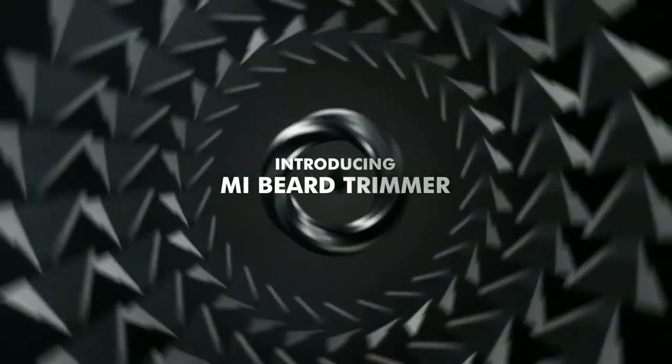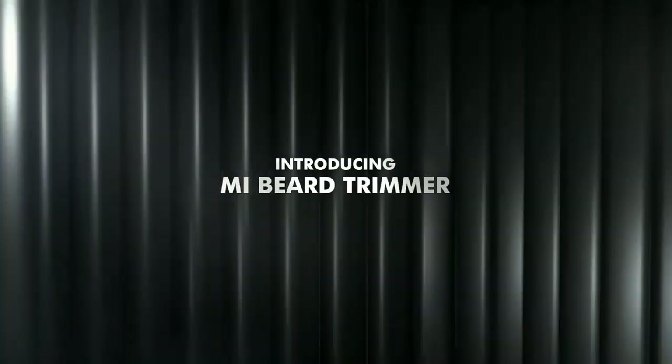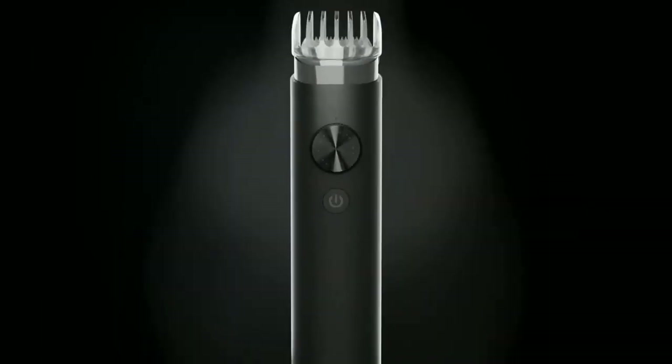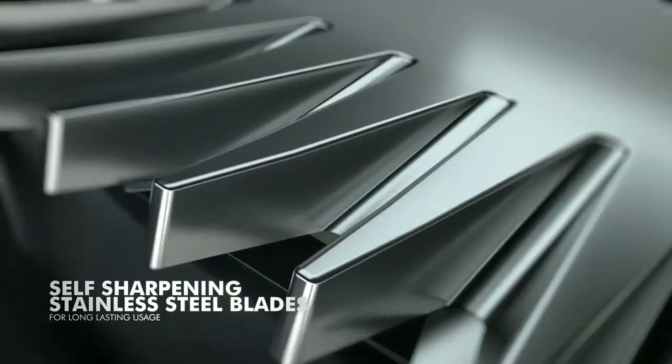Xiaomi India has taken the wraps off its latest lifestyle product, called the Mi Beard Trimmer. It is targeted at those with a beard and comes with lots of features. The Mi Beard Trimmer is a special device as it is not available in any other market, including China.